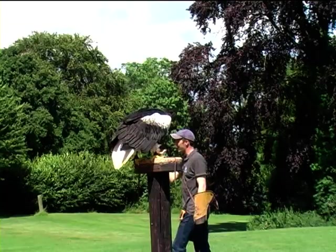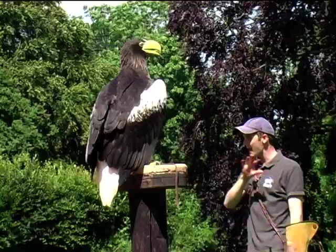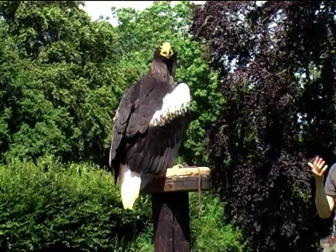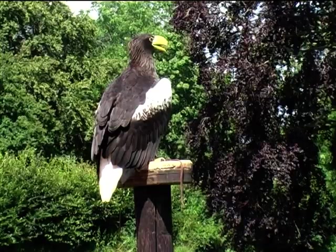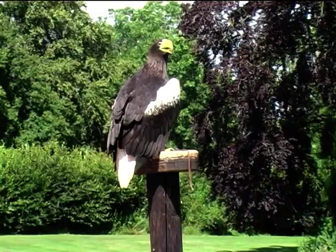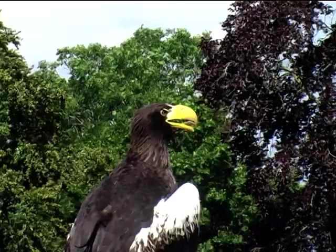Benbecula, being a Steller's sea eagle, would fit into the category of heaviest eagles — Steller's sea eagles are the heaviest. He's weighing right now about four and a half kilograms. He's only just come out of his aviary from his moult, so he's only recently joined the flying team — a couple of weeks now. He's also a male, so the females are the larger ones of the species. In most birds of prey, the females would be the ones who are larger.